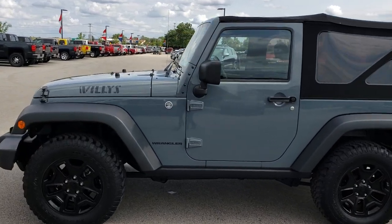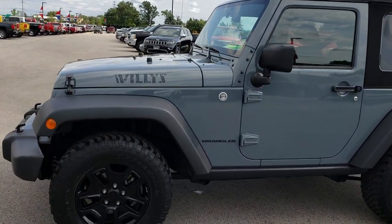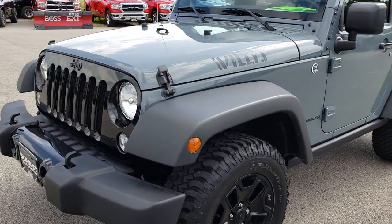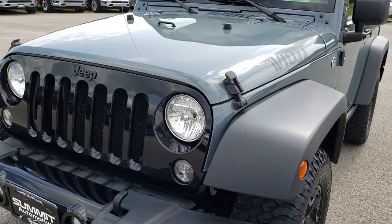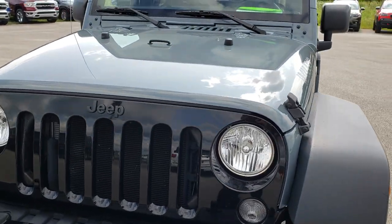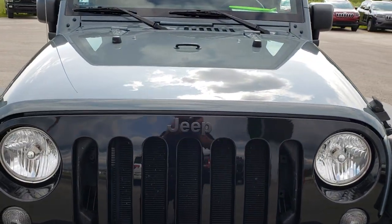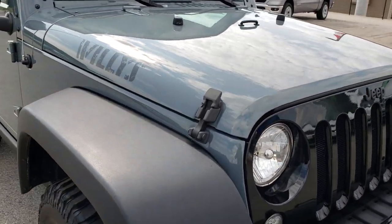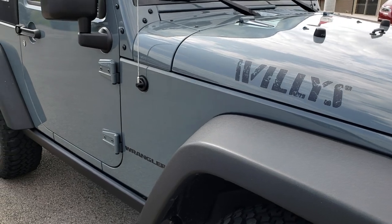This is stock number 5J53AA. We are here at Summit Automotive in Fond du Lac, Wisconsin, your new and used Jeep headquarters in Wisconsin. Today we are checking out this super clean 2015 Jeep Wrangler 2-Door Willys Wheeler Package.